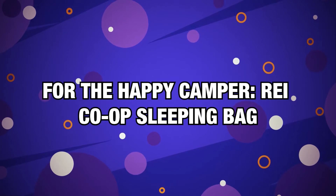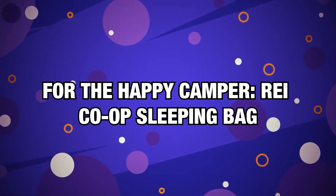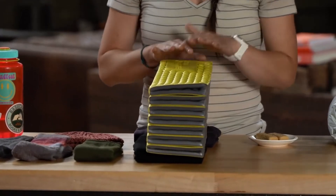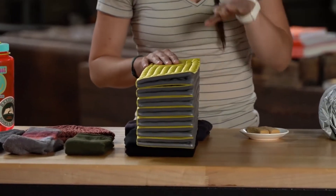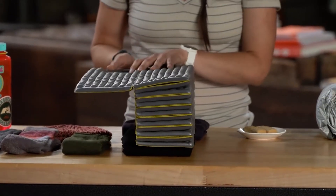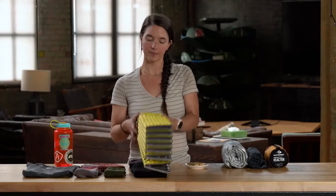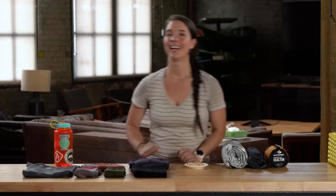Number 13, for the Happy Camper — REI Co-op Sleeping Bag. As someone who slept in a tent without a sleeping bag or a pad, let me spare you from this miserable experience. A sleeping bag is necessary to maximise comfort and can work even better with a sleeping pad underneath if you're prone to back issues.